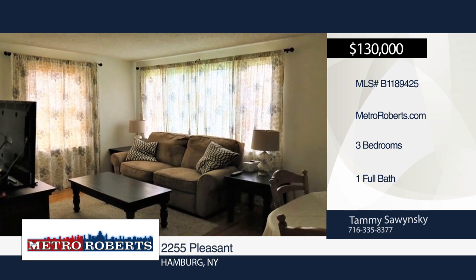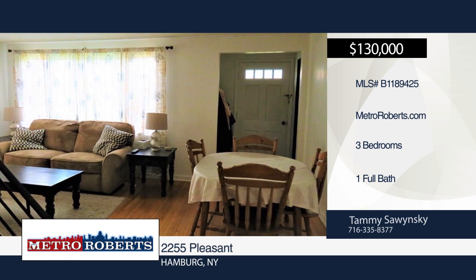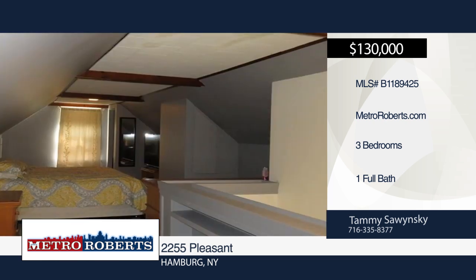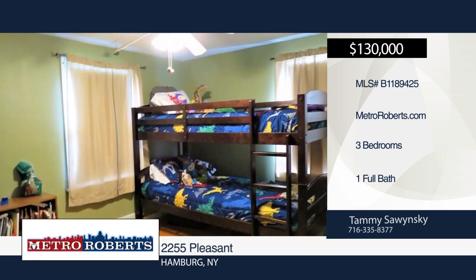Welcome to this adorable all-brick cape with three bedrooms and one bathroom. Hardwood floors can be found throughout the first floor. There's also a finished basement with endless possibilities. Entertain guests on the covered patio alongside the garage.